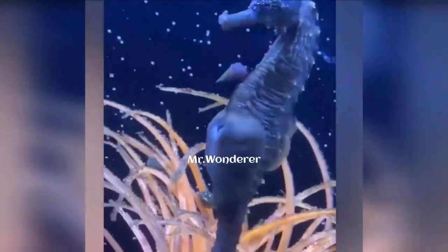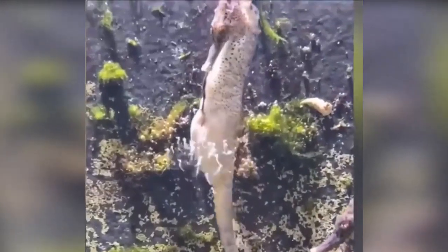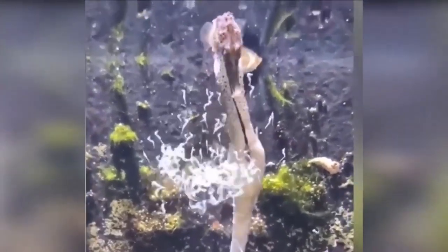In this cavity in the male's abdomen, these eggs grow in a nutrient solution. Finally, they release their young into the sea in such a beautiful way that you will want to like the video when you see this.